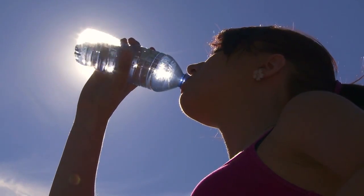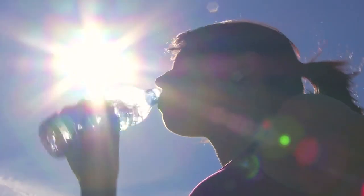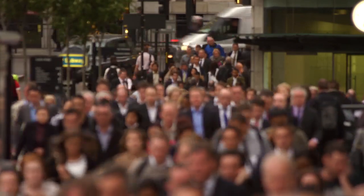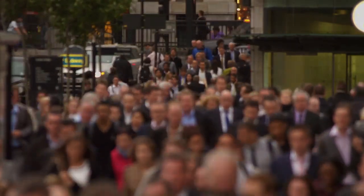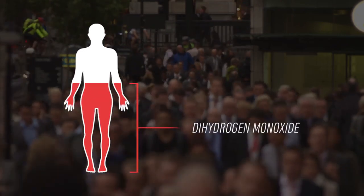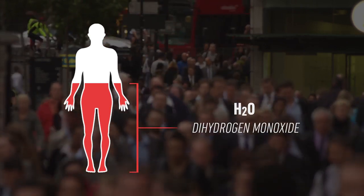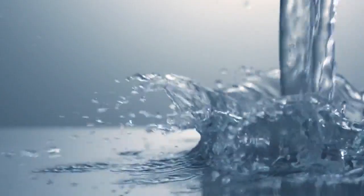Worst of all, research has found that because dihydrogen monoxide is so omnipresent, it has now made its way into our genetic makeup. In fact, roughly 60% of the human body is made out of dihydrogen monoxide — also known as H2O, or by its more conventional name: water.